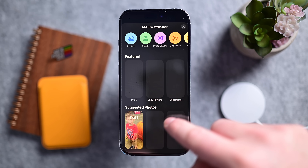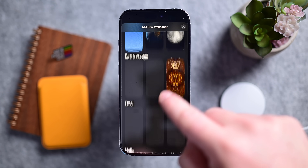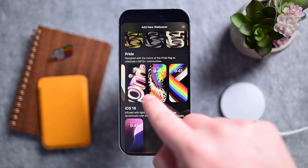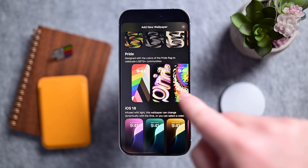First, there's a new wallpaper. I know many of you may roll your eyes at the inclusion of a new wallpaper as newsworthy, but my goal is to point out everything that is new.